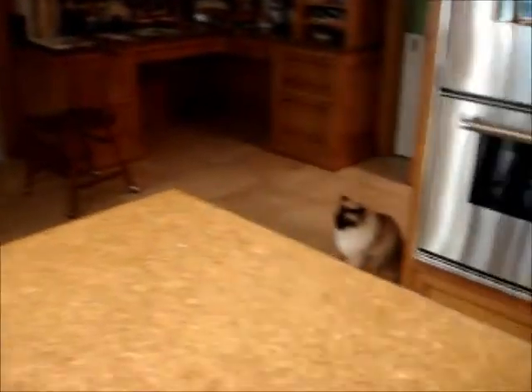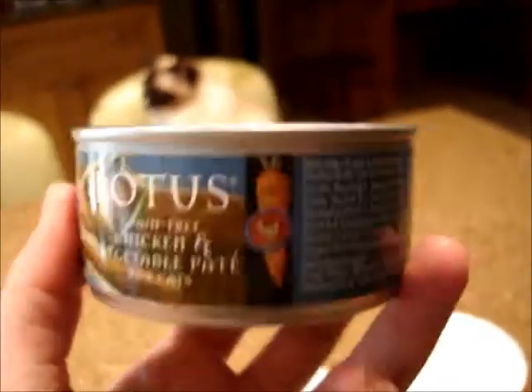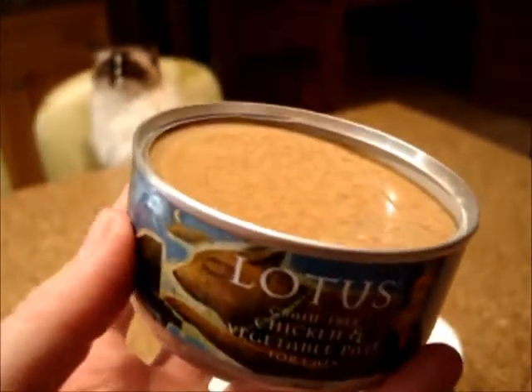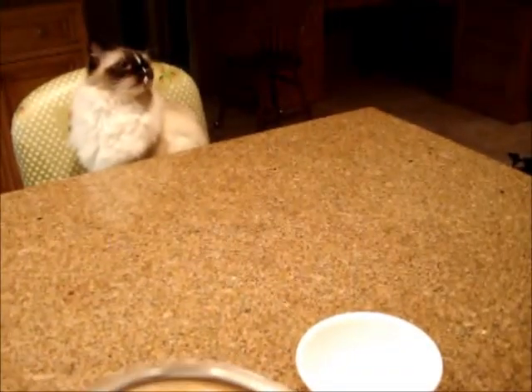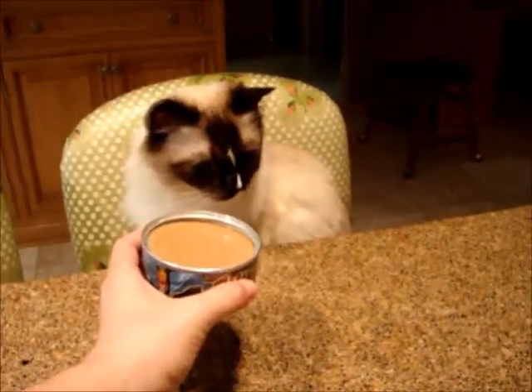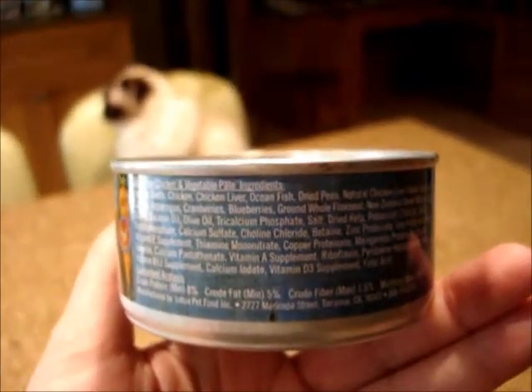Today, Murphy and Camus are going to try Lotus Chicken and Vegetable Pate for Cats. Lotus is a cat food company that made it to Liz Eastwood of the National Cat Cares Blog's best cat canned food list because of the ingredients. I will include a list of the ingredients and the guaranteed analysis of this food in the description of this video.